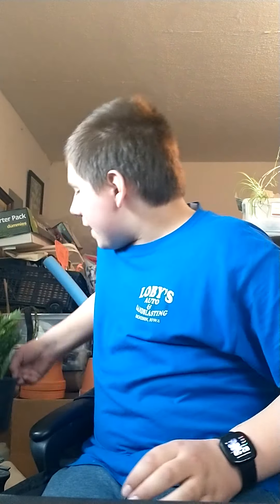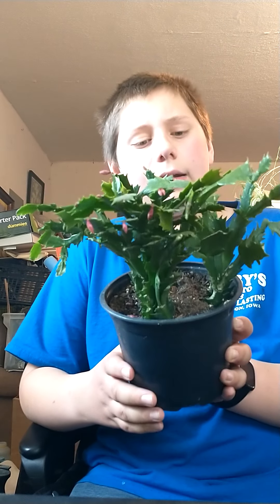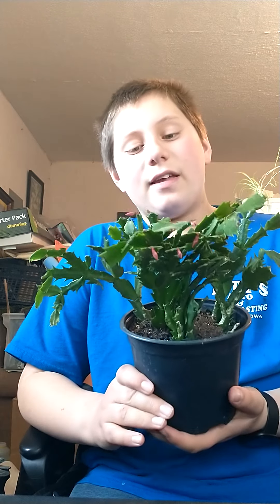Number three is the Christmas cactus. Mine's out of bloom now, but it was blooming and it was very nice. If yours is blooming around Thanksgiving time, it may actually be a Thanksgiving cactus — they're separate plants, but same care, same everything; they just bloom at different times. My grandma had one that would bloom in the spring and bloom whenever it felt like it. I like Christmas cactuses because even during the year they are easy to take care of. They don't need a lot of water — it's a succulent — and they're just easy plants all the way around.